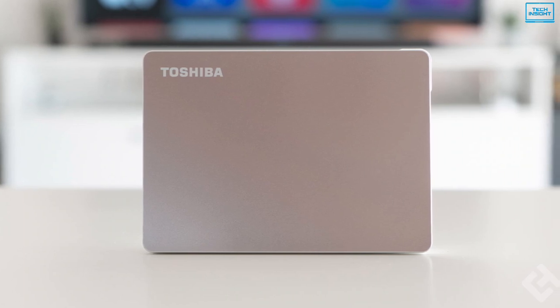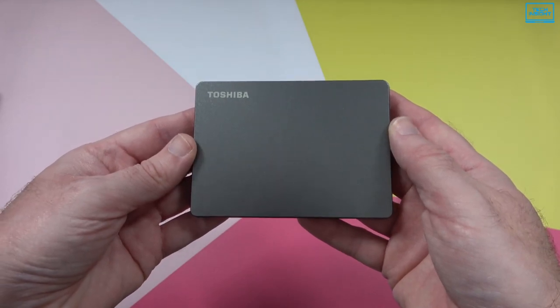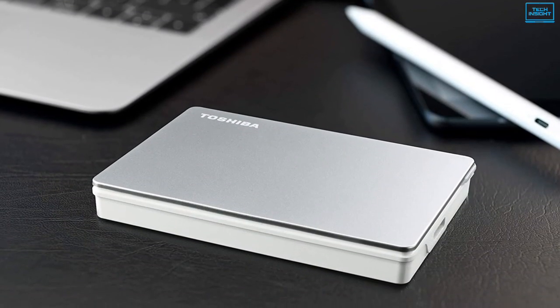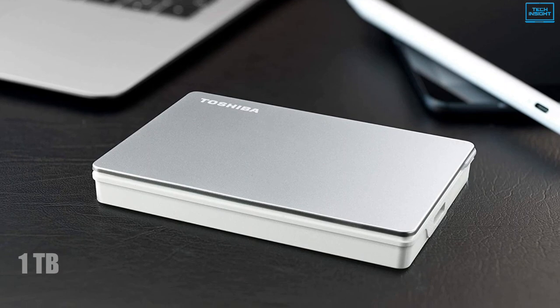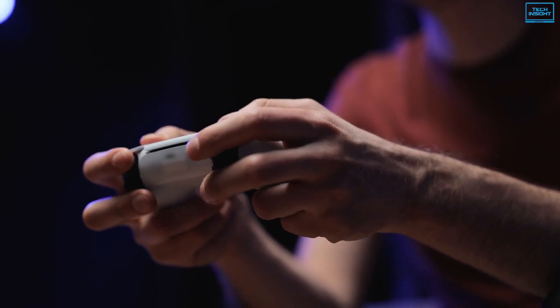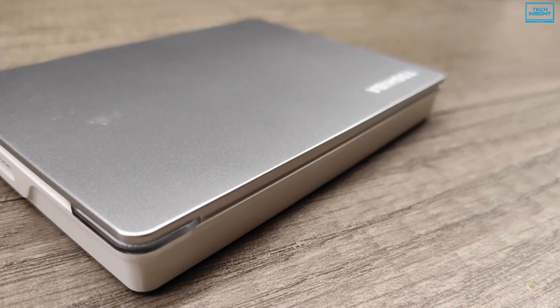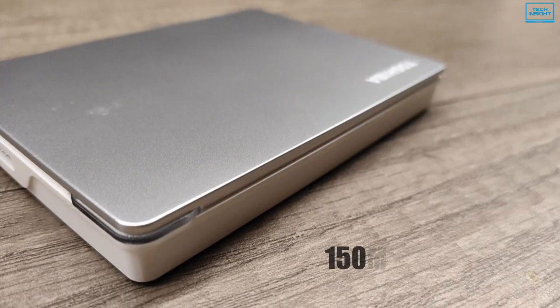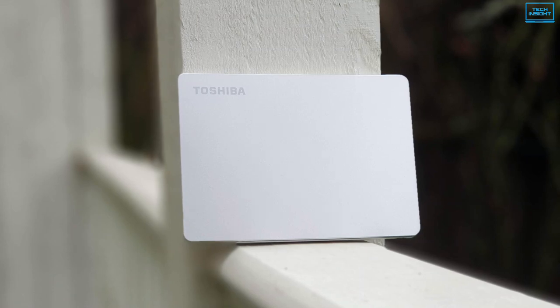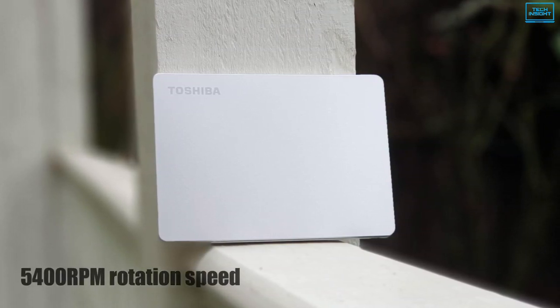If you are looking for the most affordable way to store your games on an external hard disk, you should take a look at the Toshiba Canvio Flex. Despite its small and compact size along with its scratch-resistant design, this hard disk offers storage options ranging from 1TB to 4TB, which is excellent if you have an extensive library of Steam games or if you use game recording software. When it comes to performance, it has read and write rates of around 150MB per second on average, as well as a 5400RPM rotation speed and drive-managed SMR technology.